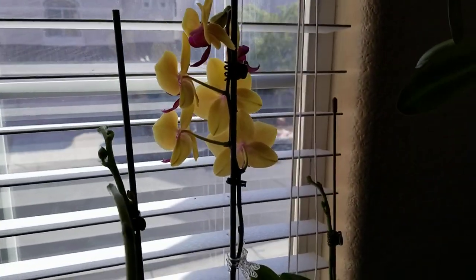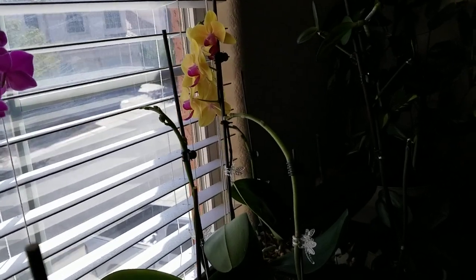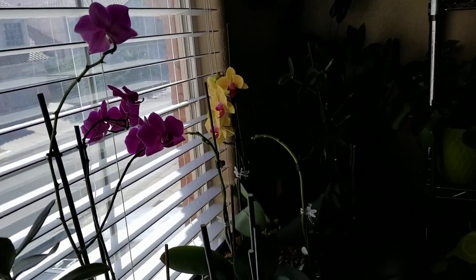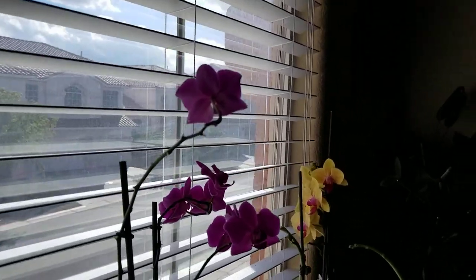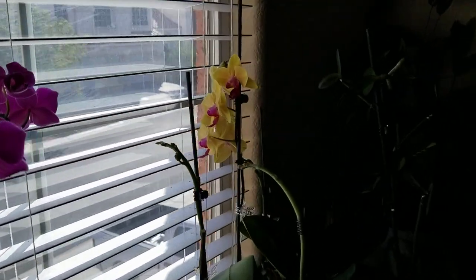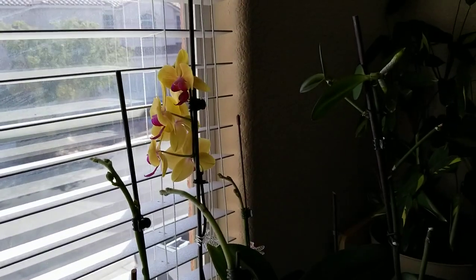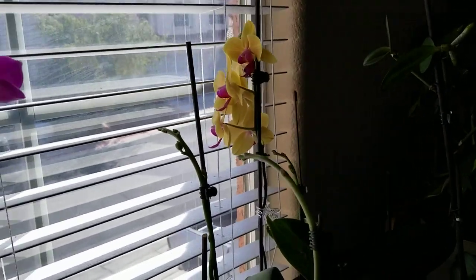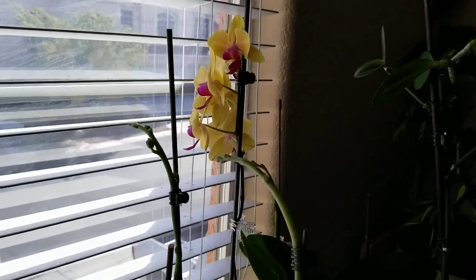Yep, this is all my orchids guys. I have one here in the corner but it's not quite blooming, and one over here in the corner too. But this is all my orchids — and I got these from the clearance section, mostly at Lowe's. I just keep them in front of the window and they bloom eventually.